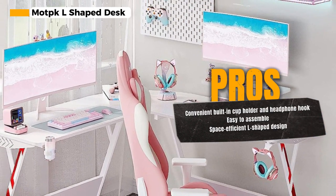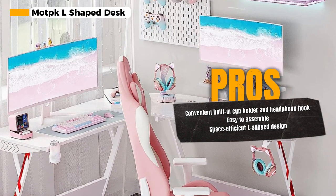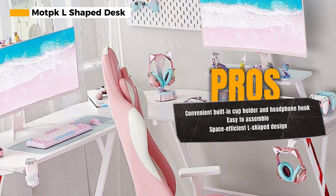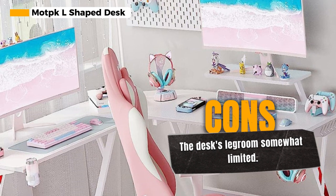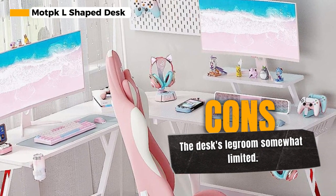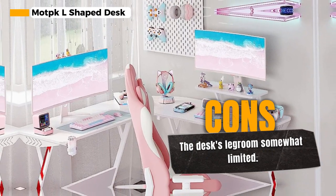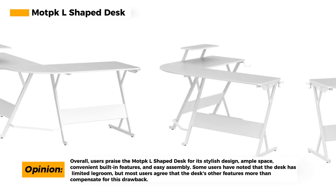The built-in cup holder and headphone hook ensure that you have everything you need right at your fingertips. Another great feature is the straightforward assembly process — you won't have to spend hours deciphering confusing instructions. The Mock L Shape Desk is designed for easy setup, so you can start gaming in just 30 minutes. Not only is this desk stylish and user-friendly, but it's also space efficient. The L-shaped design maximizes your available space, making it a perfect fit for small or corner spaces.